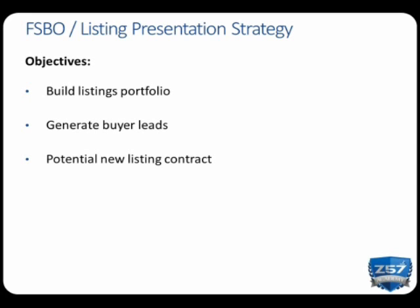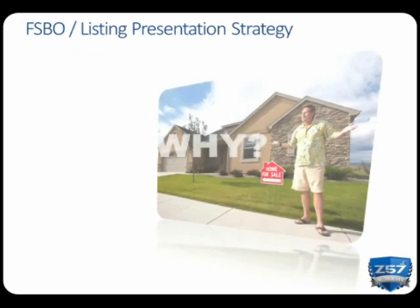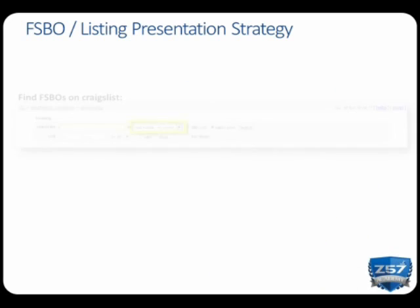By implementing this strategy, you will build out your listing portfolio, generate buyer leads, and have the potential to generate a new listing contract. FSBOs offer an amazing opportunity to generate new business, especially in today's economy where sellers are desperate to keep cash in their hands. Throughout our many years in the business, we've learned that 90% of FSBOs don't sell for the following reasons: number one, homeowners tend to price themselves out of the market; and number two, sellers have very few resources when it comes to marketing their home.